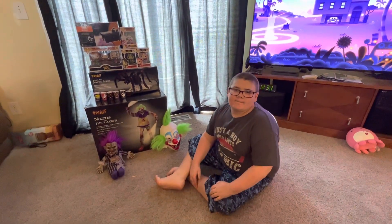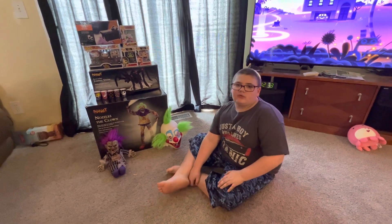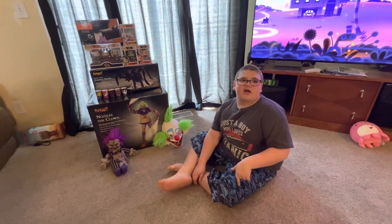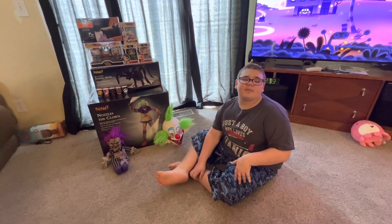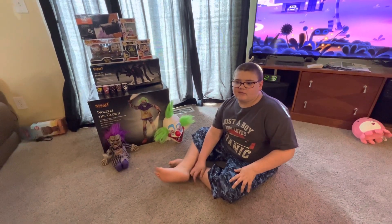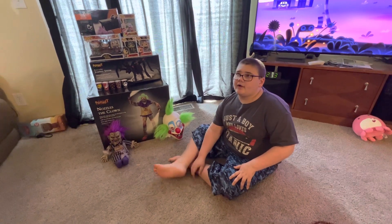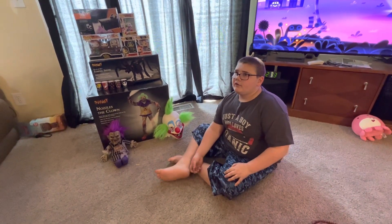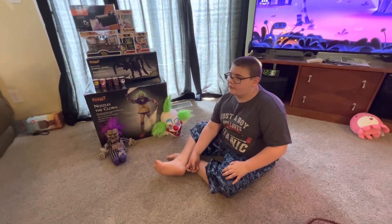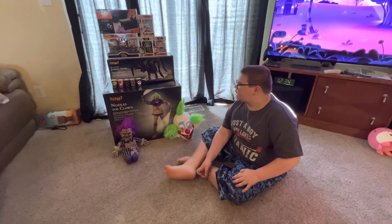Hi everyone, today I'm going to be showing you everything I own from Spirit Halloween. There are two keychains that I don't know where they went — it's the Jumbo's ice cream truck, the color clown's gun, and there were three and the other one was Adam from Beetlejuice I think. So we're going to show you all this stuff in this video.